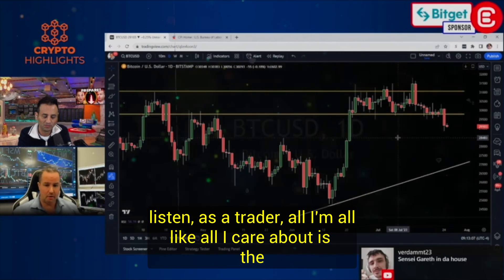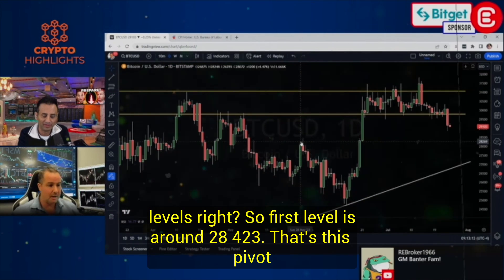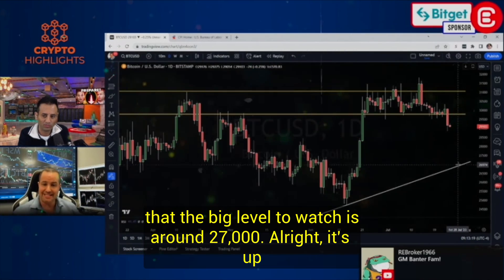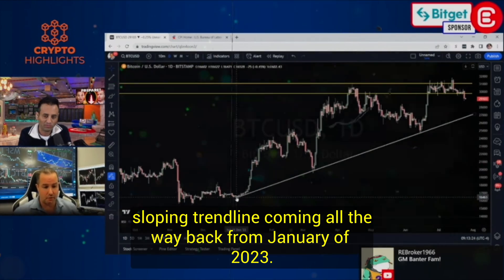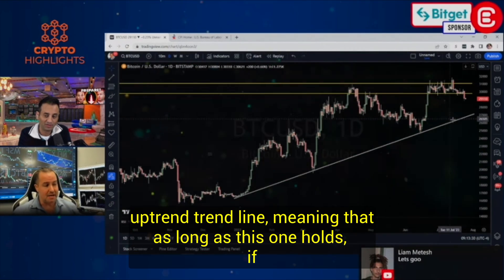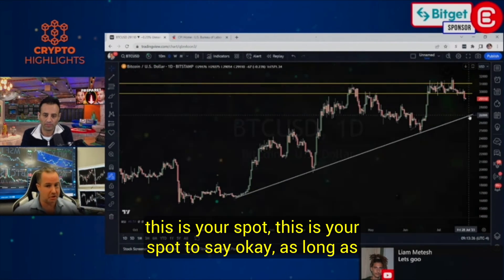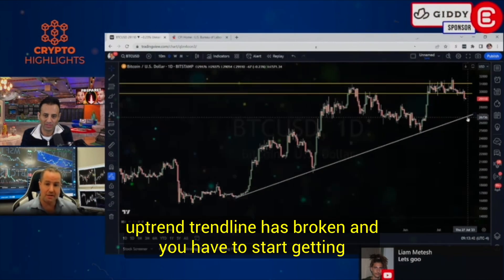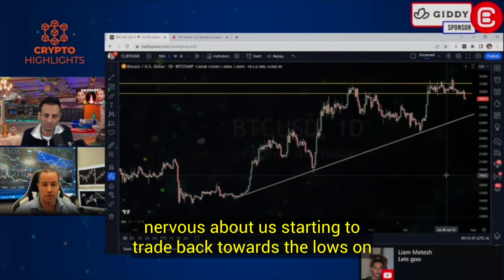As a trader, all I care about is the levels. The first level is around 28,400 to 28,300 — that's this pivot high and that's going to be first support. If it breaks through that, the big level to watch is around 27,000. That's the upsloping trend line coming all the way back from January 2023. As long as this one holds and you're a bull who thinks this is a new bull market, this is your spot. If this breaks, the uptrend line has broken and you have to start getting nervous about trading back towards the lows on Bitcoin.